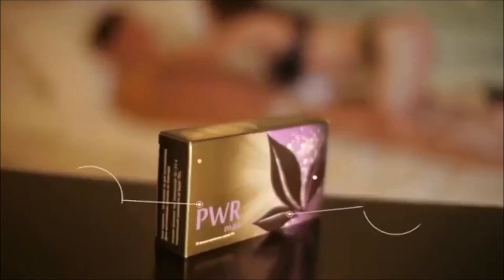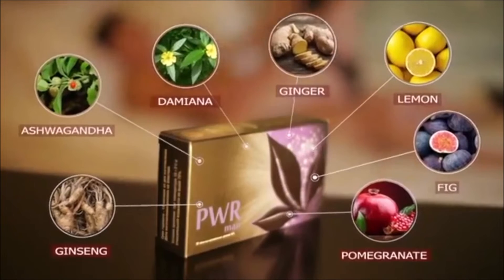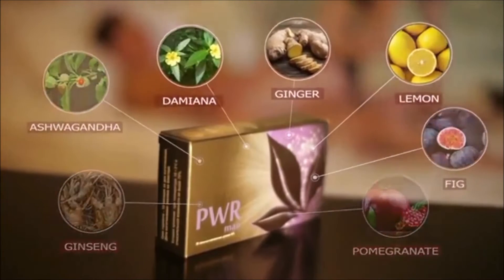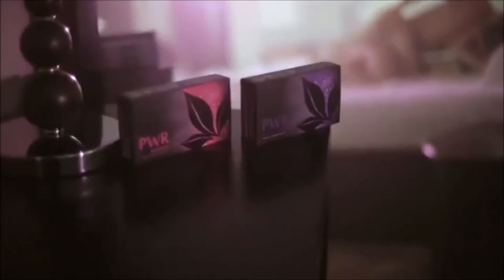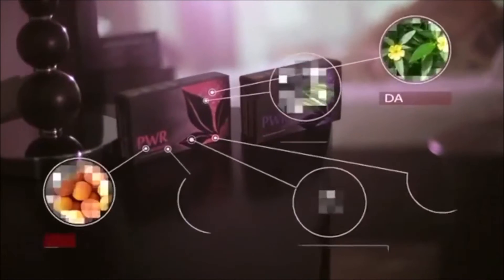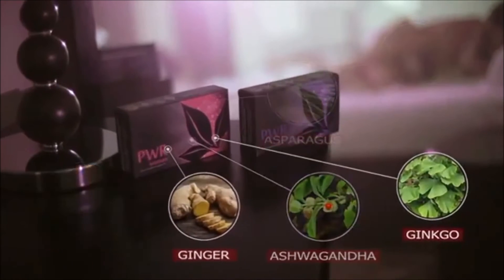A unique duo of power — for him and for her — will help you keep your intimate life active and dynamic. Power Woman reduces symptoms of hormonal imbalance, improves nutrition of female body tissues, and normalizes energy balance. The ingredients of Power Man support the overall health of men.